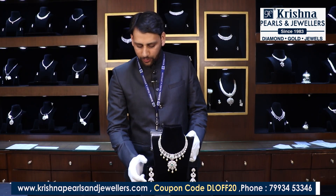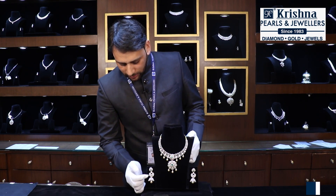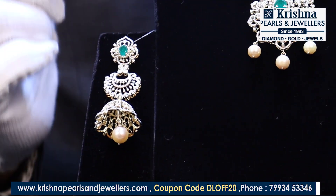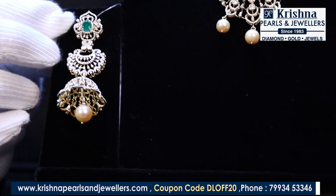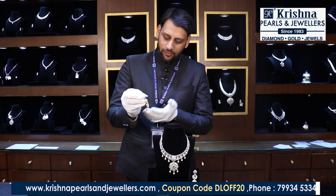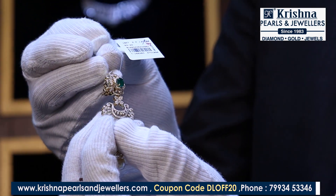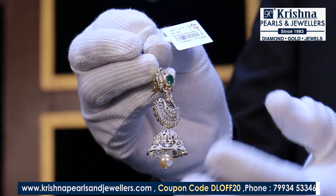With this necklace you have a matching set of jhumkis — very beautiful long jhumkis which are detachable. You can use the top part separately as a stud, or use all three combinations together. You can detach the jhumki and just wear the hangings on their own. The earrings also have a detachable color stone. You can see the beautiful craftsmanship of this design on the front side.